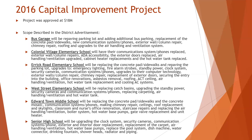The 2016 scope of work included some work at the bus garage, including repaving of the parking lot, adding additional bus parking roofs, and upgrades to the air handling and ventilation system.